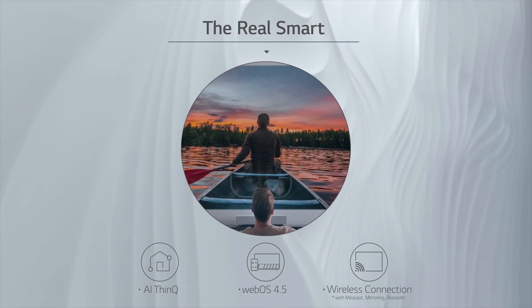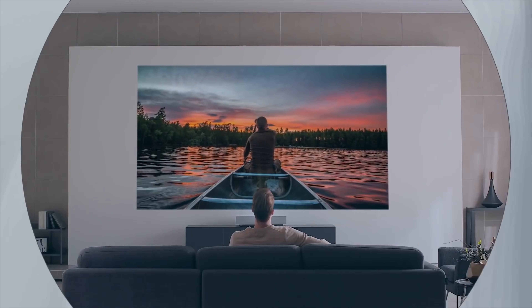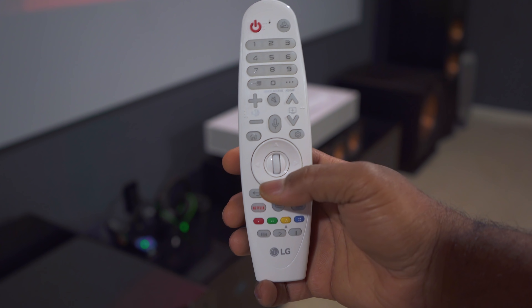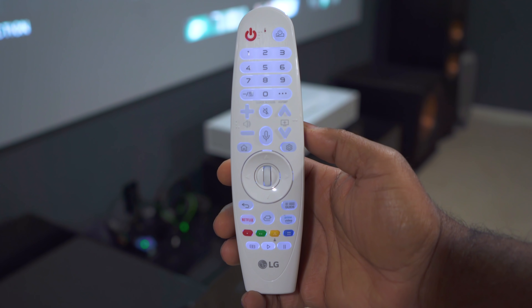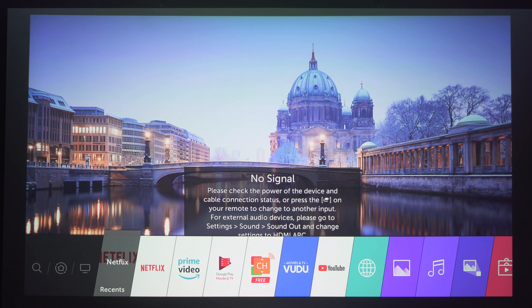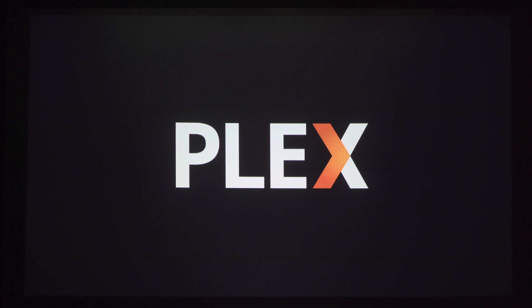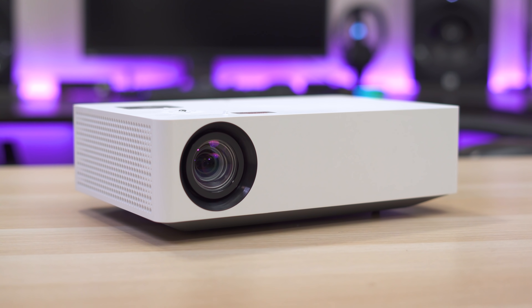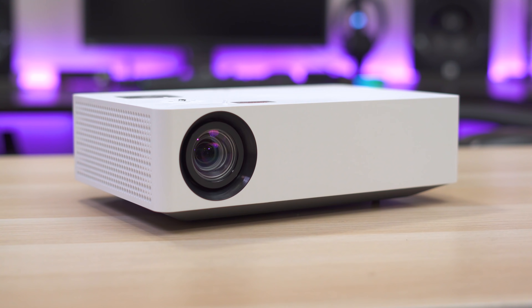Considering that most ultra short throws are marketed as TV replacements, another benefit is that some of them come with a smart TV OS. This LG has LG's webOS built in, so there's no need for a streaming box like a Roku or Apple TV. It even comes with a voice remote, and since it's internet connected, it can also get over-the-air updates. Unfortunately, this isn't something you're going to find on most standard projectors, with the exception of some projectors like the LG HU70LA, which also has webOS.